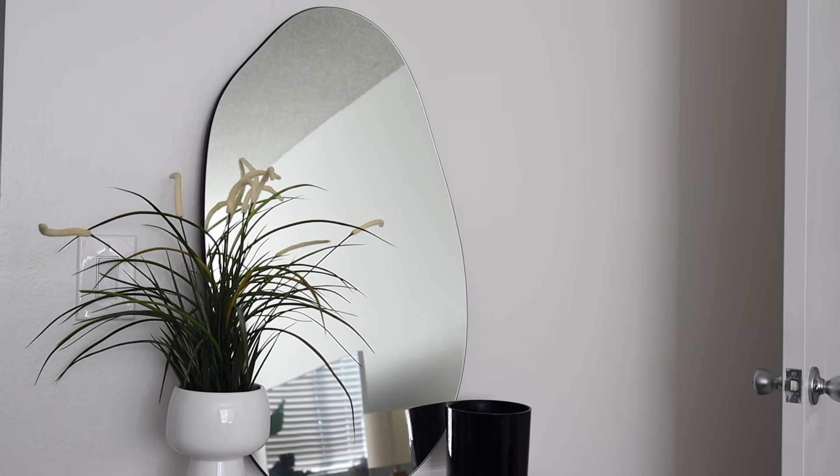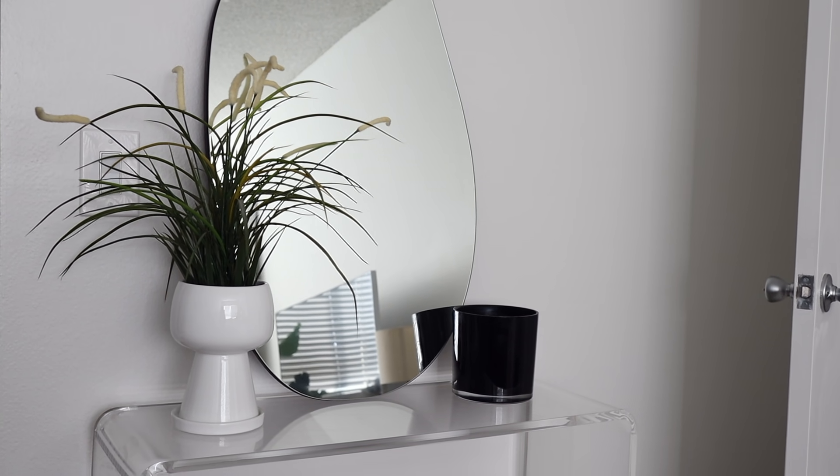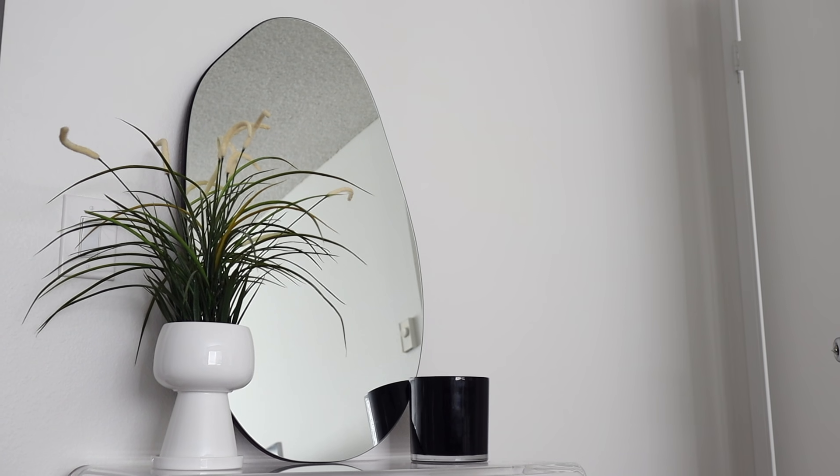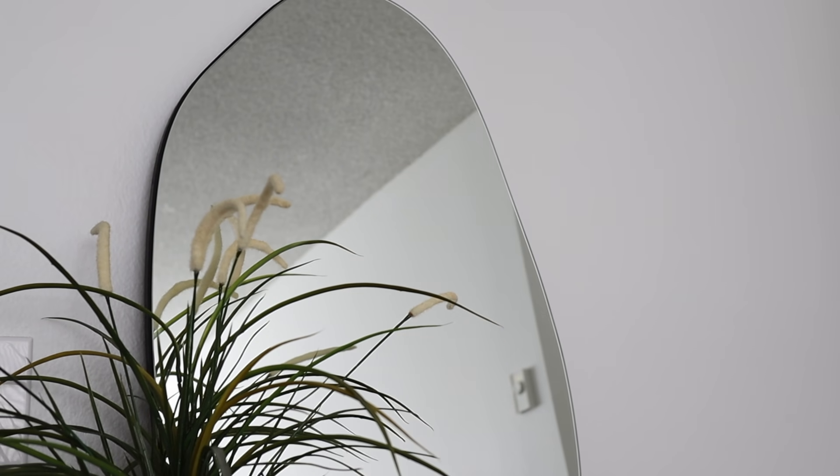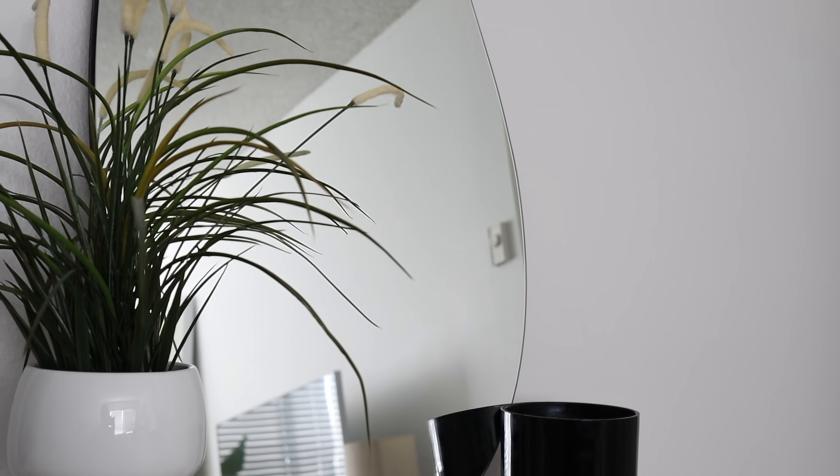The first thing I wanted to share is something from my last Amazon home video — within a few minutes of that video going live, the item sold out. That is the irregular mirror in the background. It's a really popular item at a great price point because the irregular mirror trend can be really expensive. I noticed it is back in stock, so if you didn't get it last time, I'd recommend getting it now. It also comes in a more circular shape, which I'm going to pick up as well since they sell out super quickly.